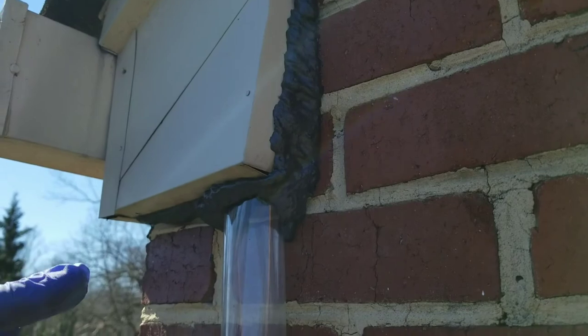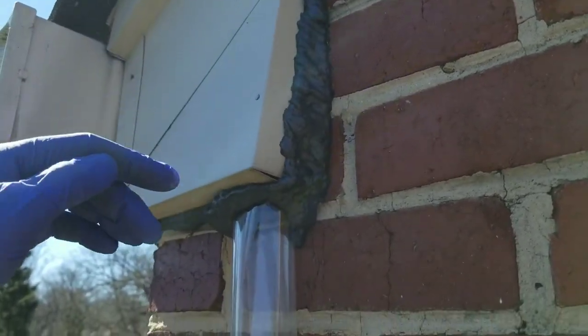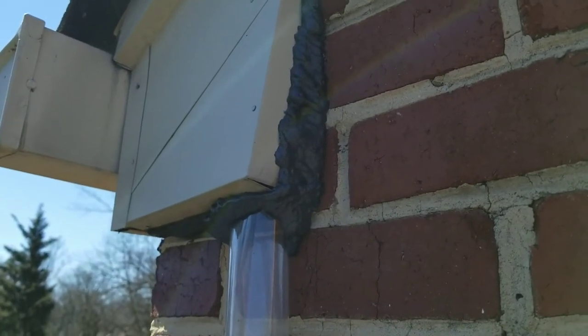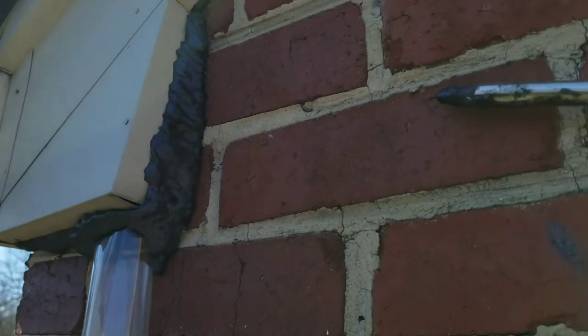When we come back to actually pull these bat doors down, we'll just clean this up with some Goo Gone, get that all freshened up, and then properly secure it down better to the brick, and that'll eliminate any future problems.